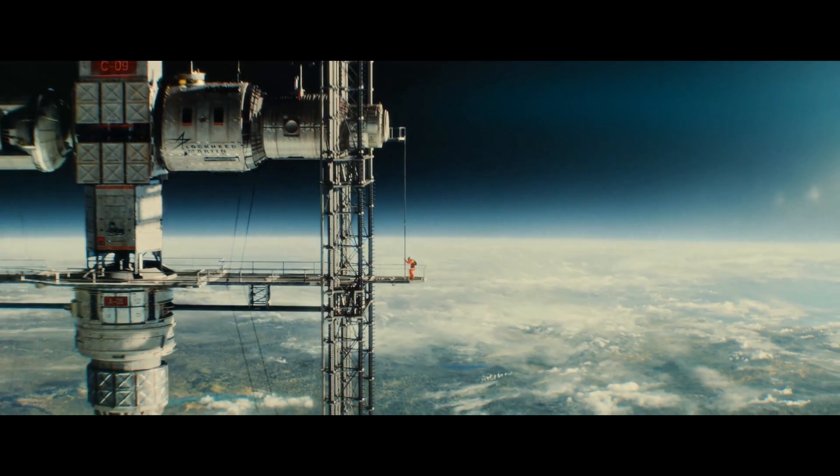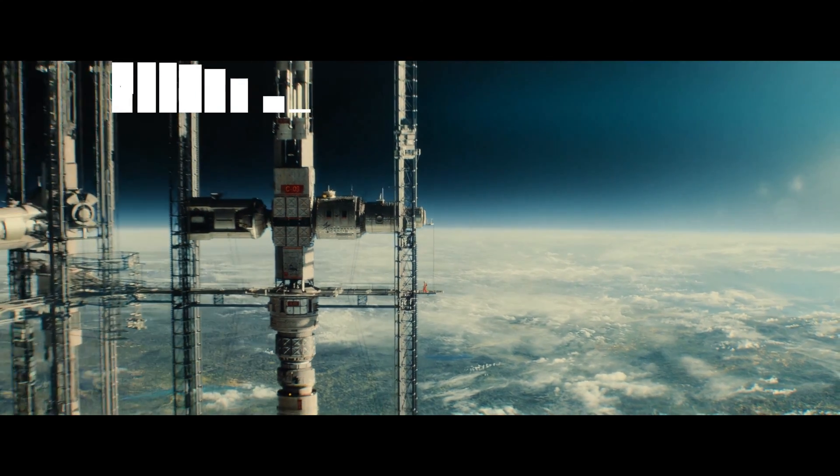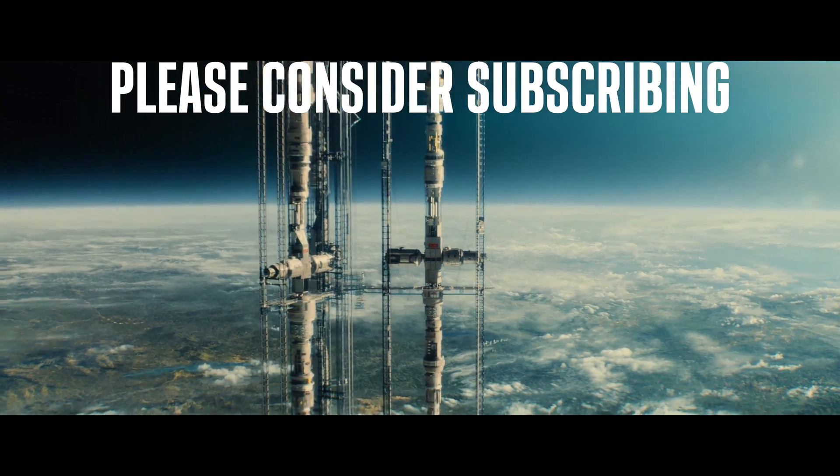If you want to chat about space, just DM me on Twitter, and please check out this recommended video — the YouTube algorithm thinks you'll really like it.